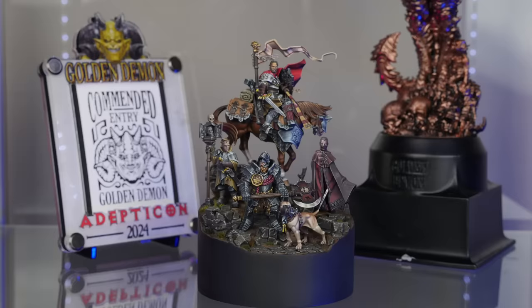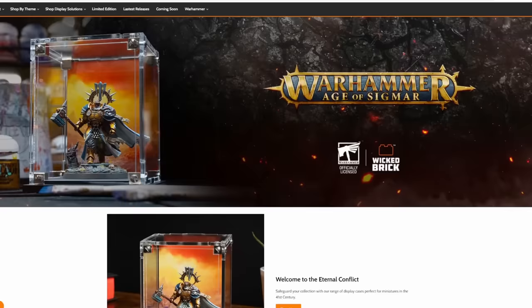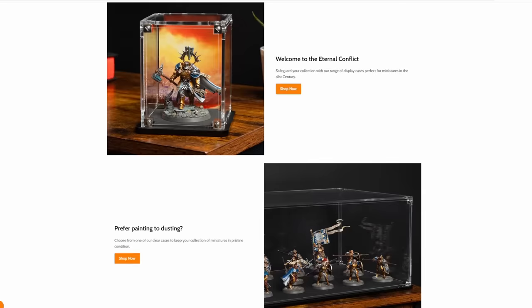Also, for the first time, you got these awesome placards to put your commended or finalist card in and display your pin, which is a great little thing to put on the shelf with your piece. In addition, the same company that makes these, Wicked Brick, also measured each of the Golden Demon winners for a custom case that's going to be mailed to you so you can keep and display your piece forever. These are small things, but they're a sign that there are people at Games Workshop that value the Golden Demon competition and are looking for ways to improve and create efficiencies for the show.